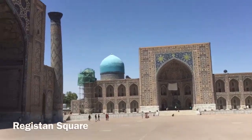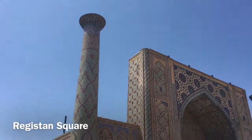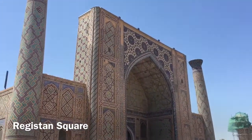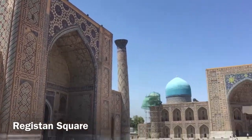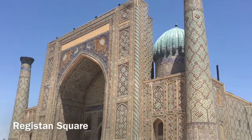This is Registan Square, one of the most impressive Islamic squares in the world, with up to three madrasas built between the 1400s and the 1600s. I must say, it's very beautiful. I have seen a lot of mosques and madrasas now, but this one is definitely special. It's so amazing with the blue and turquoise colors and the patterns on the building, and it's so big.